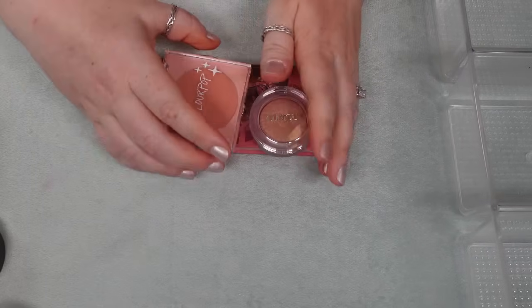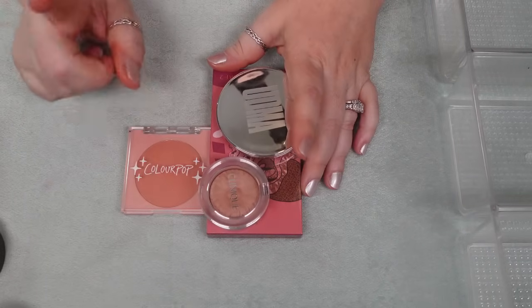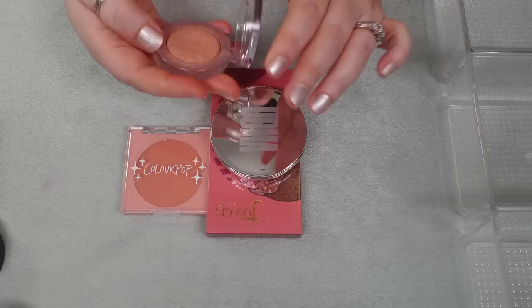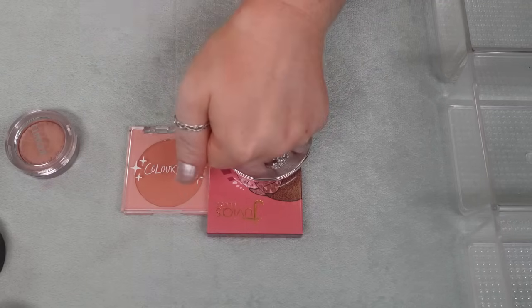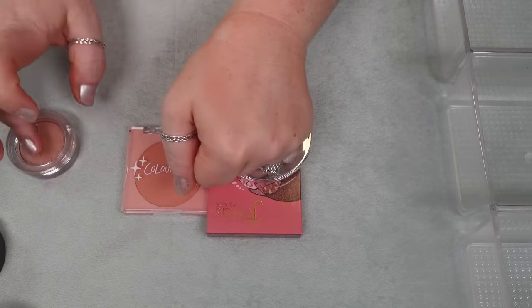Now let's talk about some blushes that came out of my reference library that I've already decluttered and I am going to fully declutter. I had one of the Clinique Cheek Pops — it's a really beautiful product, it's just a shade thing for me. In Nude Pop, it casts way too gray on my cheeks. My skin tone just doesn't show up enough with it, so I'm going to fully declutter this.